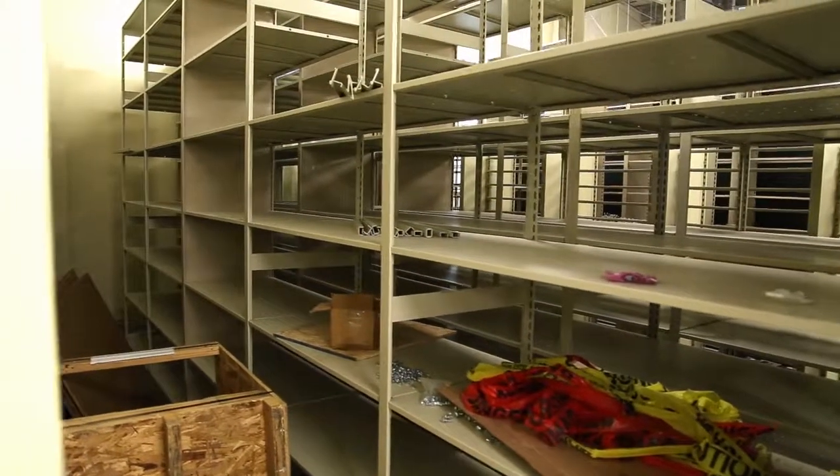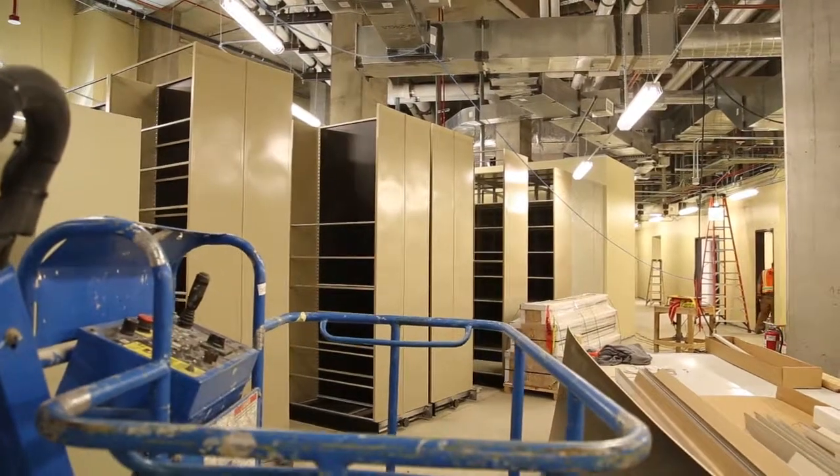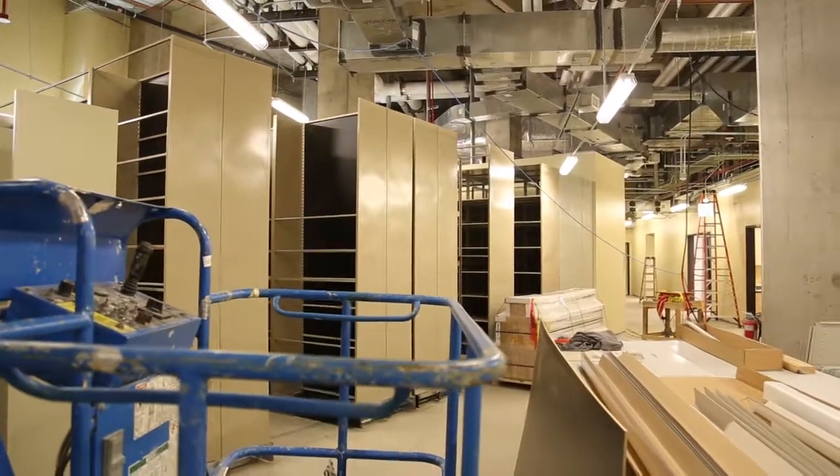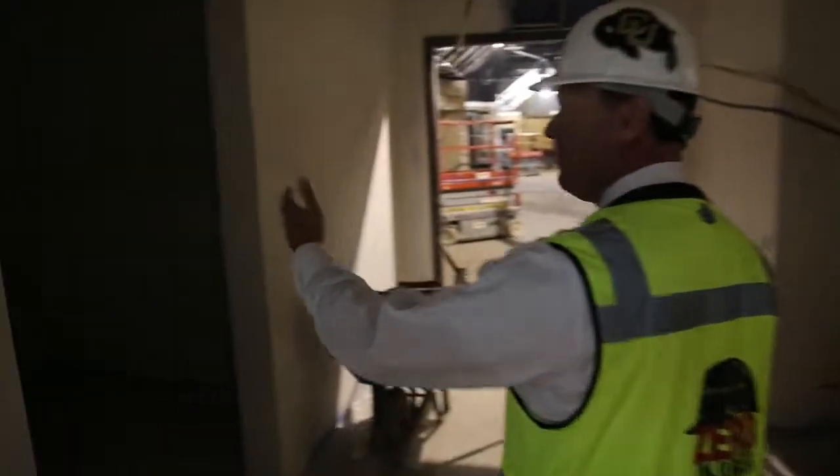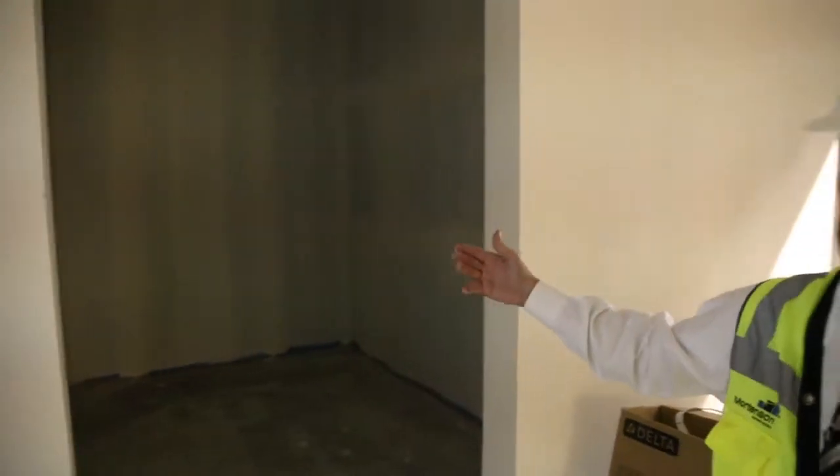This is the main entry into the football locker room. On my left will be our ring room, where we'll highlight our national championship trophy. We'll have a lot of our history and our rings in there.